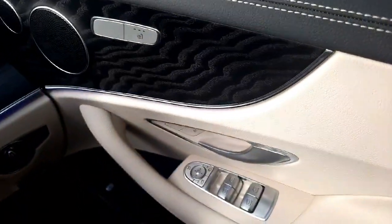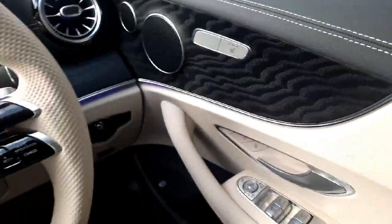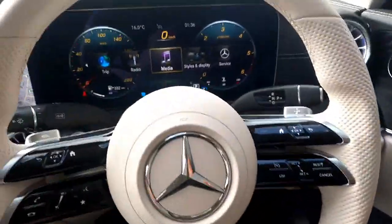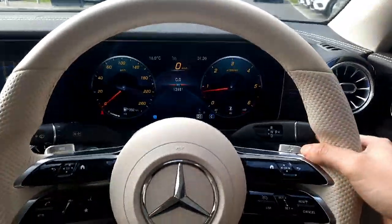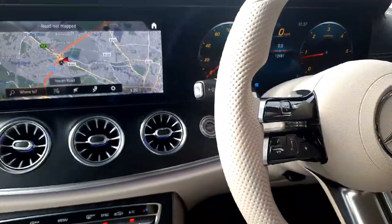On this car we have folding wing mirrors, heated front seats, and auto lights. You'll also see our paddle shift gearbox as well as our automatic gear shifter. This car also has keyless start stop.